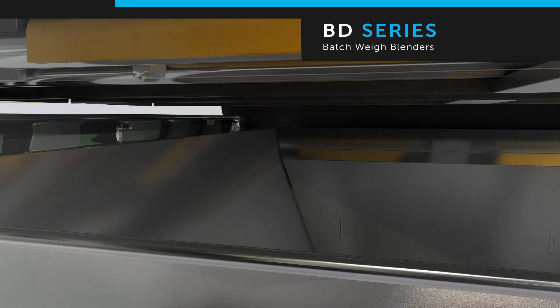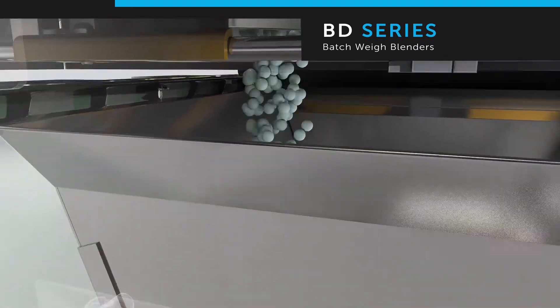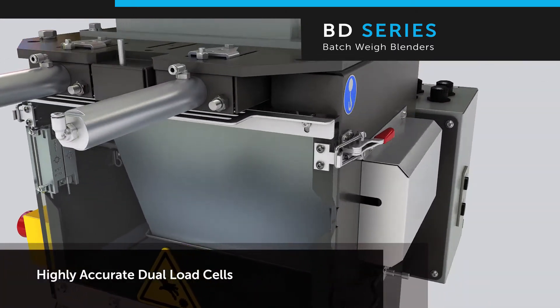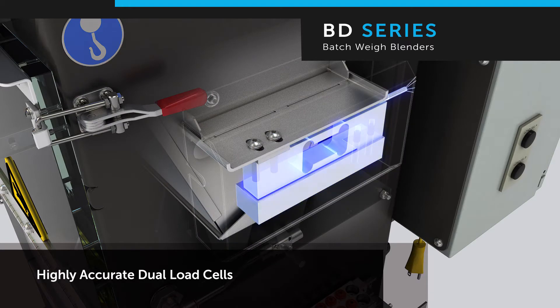From the slide gate, pellets flow into a suspended weigh hopper. AEC has eliminated all weigh hopper fatigue points, allowing consistent and smooth performance. Resting on highly precise dual load cells, the BD blender accurately weighs in increments as low as one thousandth of a pound. Load cells are mounted externally for easy maintenance.